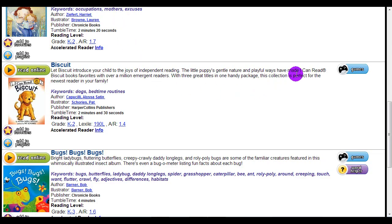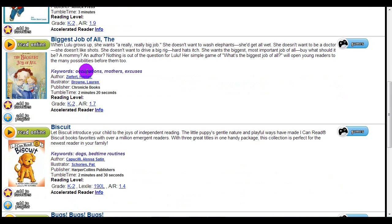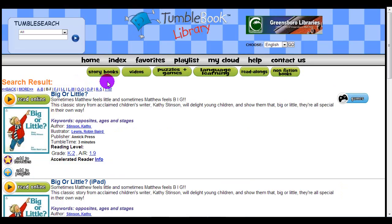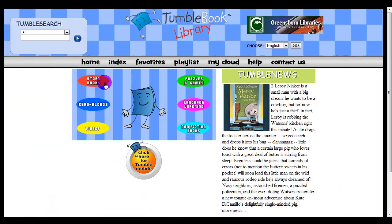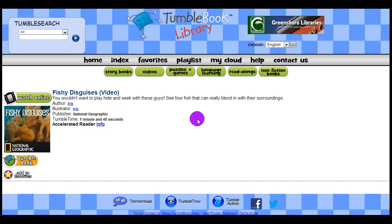There are also associated games with many of the titles. For Biscuit, there's a puzzle. Other options offer videos from National Geographic. For instance, several of the non-fiction books have videos. The child can read the book and then watch a short video clip.